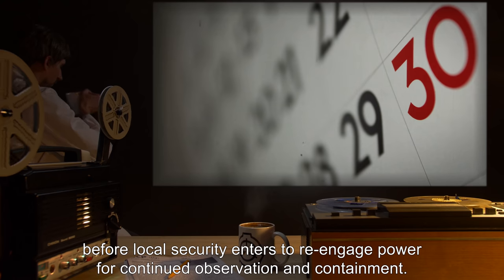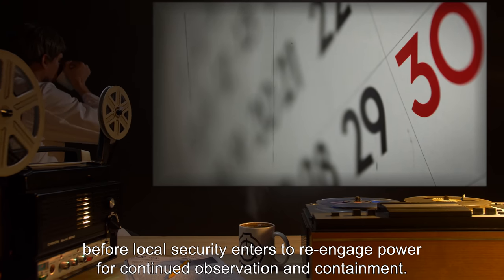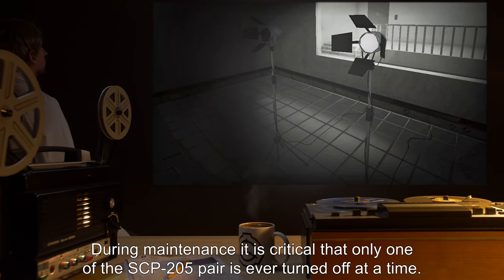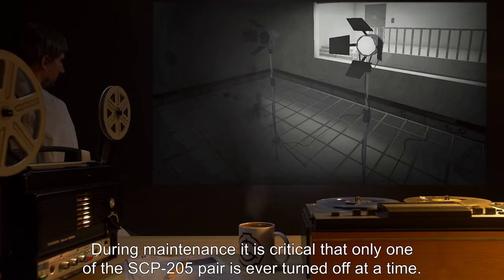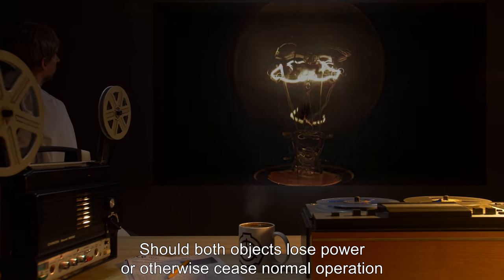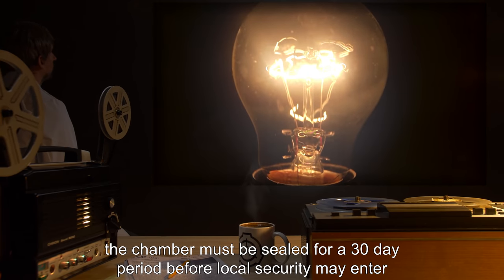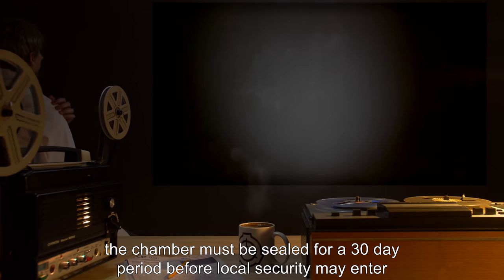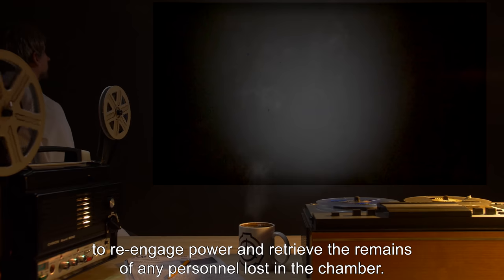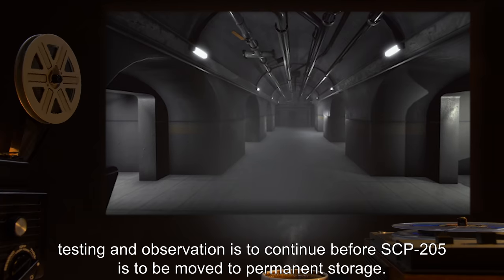Should power to chamber 52 fail, it is to remain dark and sealed for a period of 30 days before local security enters to re-engage power. During maintenance, it is critical that only one of the SCP-205 pair is ever turned off at a time. Should both objects lose power or otherwise cease normal operation, the chamber must be sealed for a 30-day period before local security may enter to re-engage power and retrieve the remains of any personnel lost in the chamber, pending O5 review.